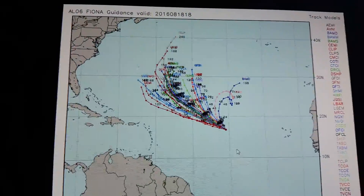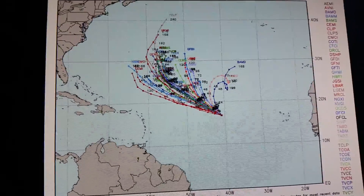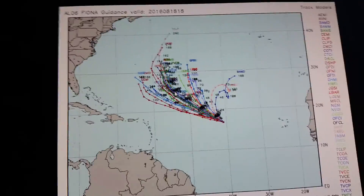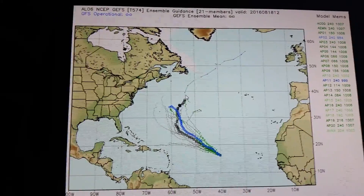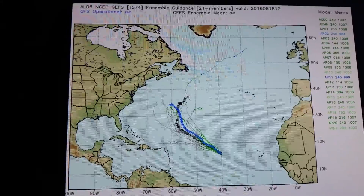Here is the 18Z Spaghetti Plots for Tropical Storm Fiona. This will be recurving out to sea. It may get close to Bermuda, but not as a strong storm — maybe a 50 mile per hour tropical storm. Here's the GFS Ensembles. Again, this is going to head out to sea, not be a problem.